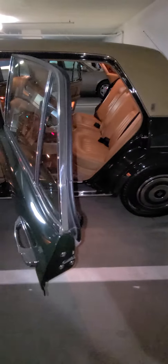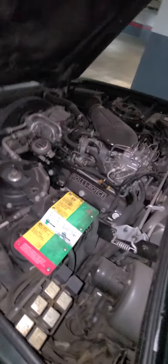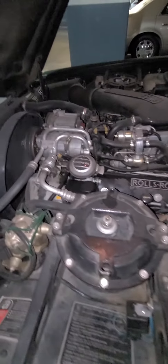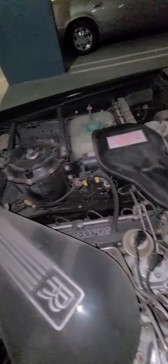Also leave a comment and let me know what you think. Let me pop the trunk and pop the hood for you as well. Alright, let me open up the hood for you — look at what type of shape that's in. $13,000 — let me know if y'all want it.